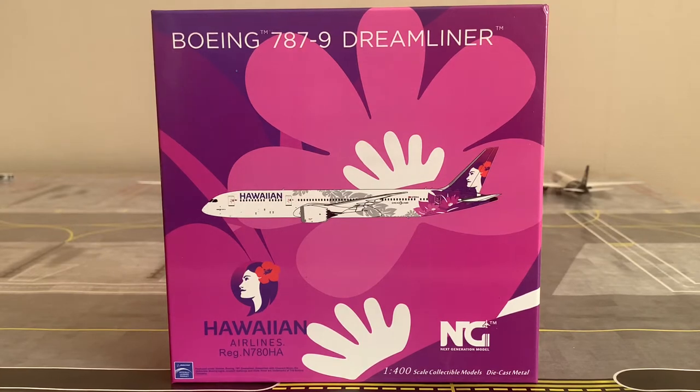Going into some information regarding the aircraft: the MSN, or manufactured serial number, is 66428. This aircraft's line number is 1097, meaning this was the 1097th 787 rolled off Boeing's production line. This aircraft is a Boeing 787-9 Dreamliner, which is the second of the three variants of the Dreamliner.